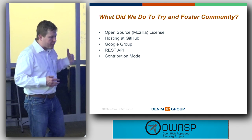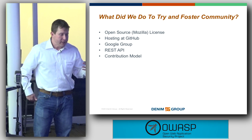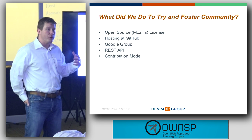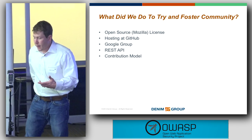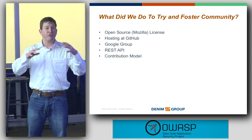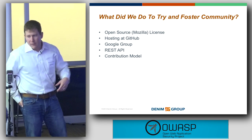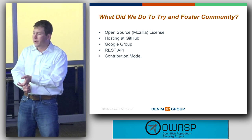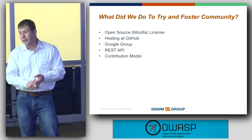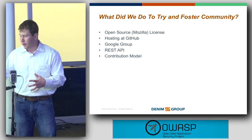When we originally developed ThreadFix, we decided to release a community edition under an open source license. We thought this would help get the technology in more people's hands, unify what can be a very fragmented vendor community, and get more buy-in around how to manage a software security program. So we released it under a Mozilla open source license, the code is hosted at GitHub, we provide community support via a Google Group, we've got a REST API for automation, and we've set up a contribution model similar to how the MySQL folks worked.